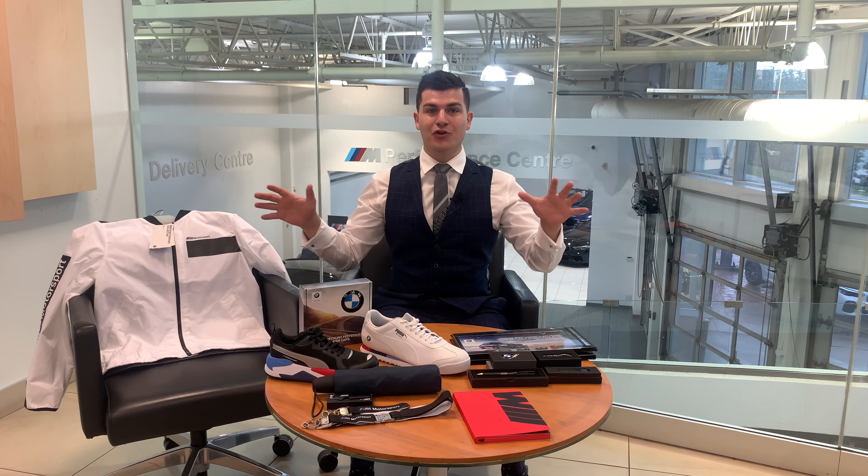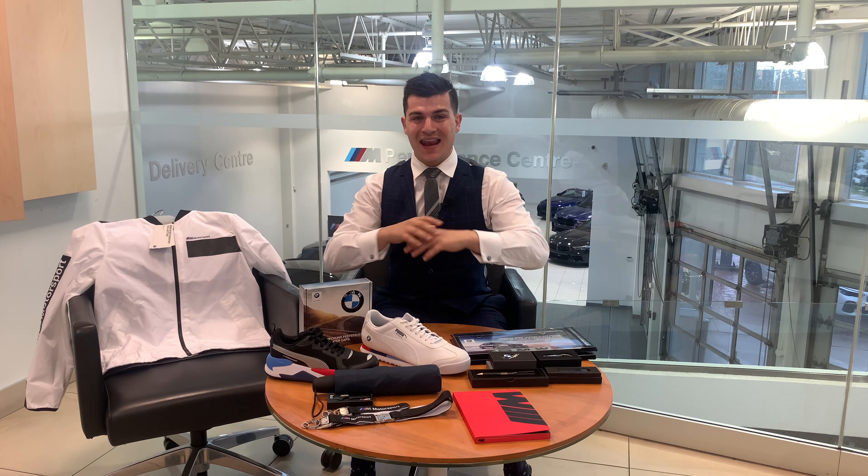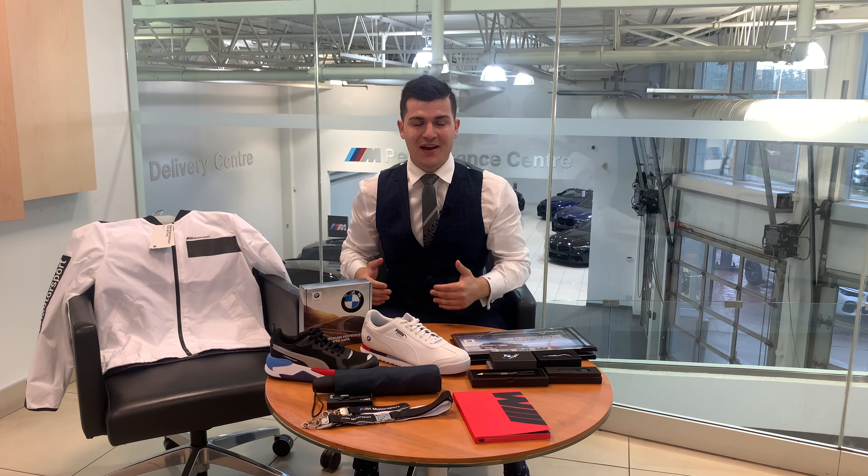I'm giving away all of this BMW merchandise to you guys. If you're new to my channel, my name is Denver McCline, Advisor at Parkview BMW in Toronto, Canada, and every month I do genuine BMW product giveaways, and this month we're stepping it up.